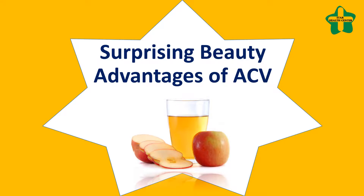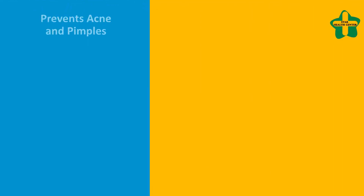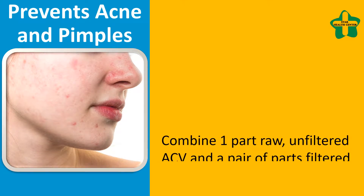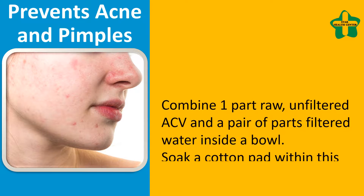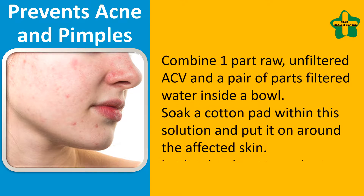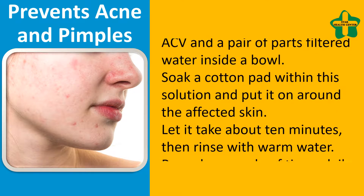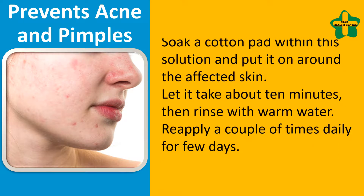Surprising beauty advantages of ACV: prevents acne and pimples. Combine one part raw unfiltered ACV and two parts filtered water in a bowl. Soak a cotton pad in this solution and apply it to the affected skin. Let it sit for about 10 minutes, then rinse with warm water. Reapply a couple of times daily for a few days.